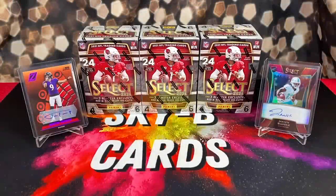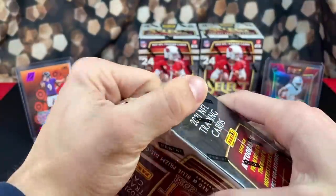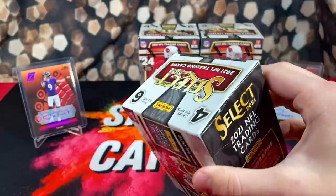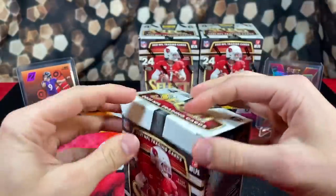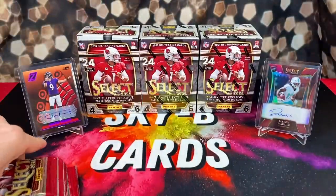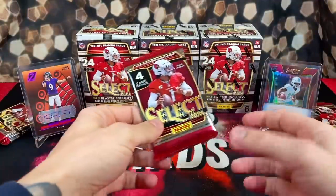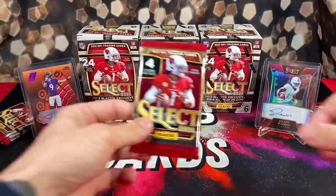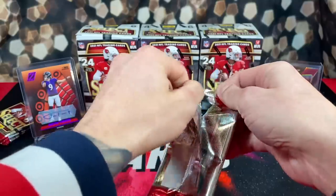As you guys saw from the card hunting side of the video, we made it out of the wild with some really nice product. In this video we're going to be opening up the three Select football blasters we found. I only bought six Zenith from Mire, so we'll stay tuned for more Zenith openings in the future. Last week we found some random boxes of Select at Walmart and pulled that sick Jalen Waddle auto, so maybe they're just rolling out hot boxes. Sadly none of these boxes were dipped in oil like last week, so we probably won't pull another Waddle auto — but one can hope. Let's say a prayer to the card gods and get active.